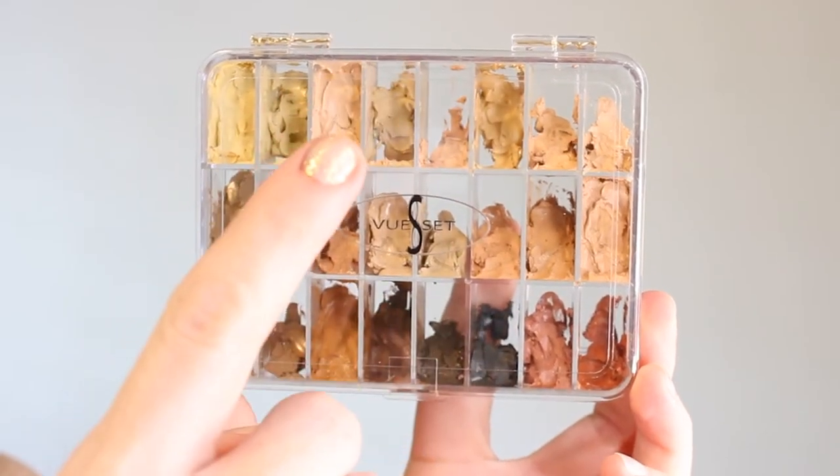Then I'm going to go through with my Graftobian foundation in some of the lighter shades and add it around her mouth to make it look like she's a little more dehydrated, like her lips are a little more chapped. And then going through with some of that red Ben Nye cream and emphasizing the corners of her mouth, getting a little bit onto the center of the lip as well and just making the lips look dried, cracked, like they need a chapstick.